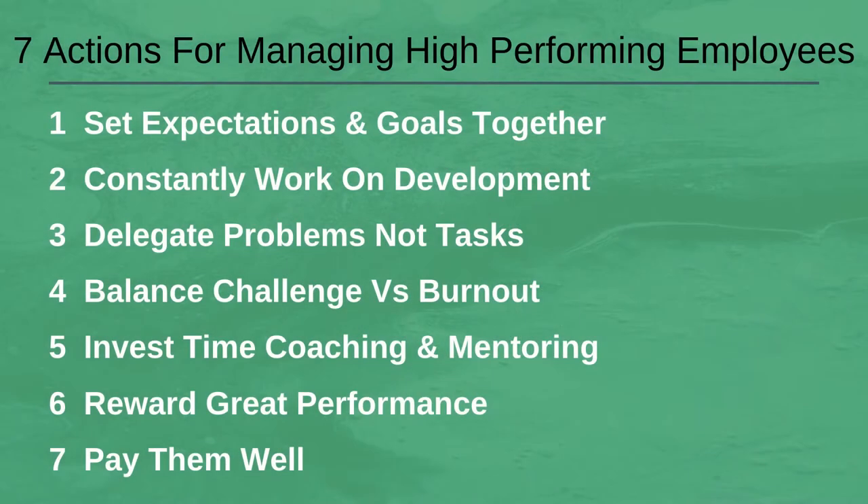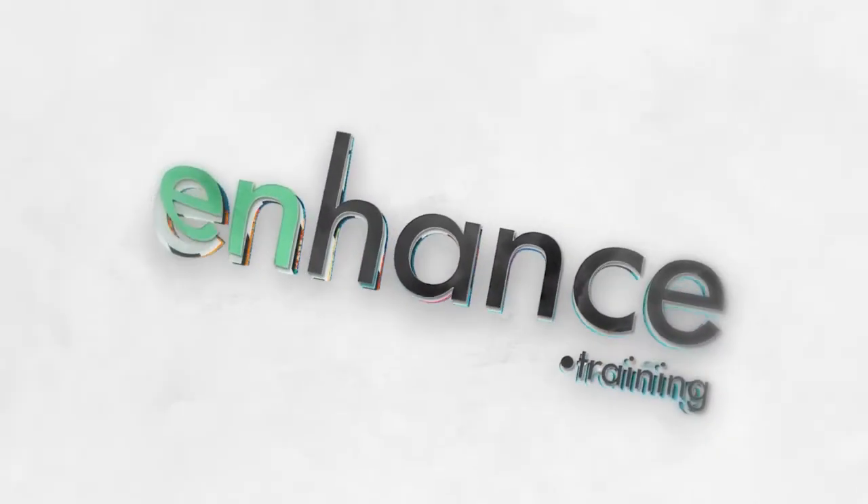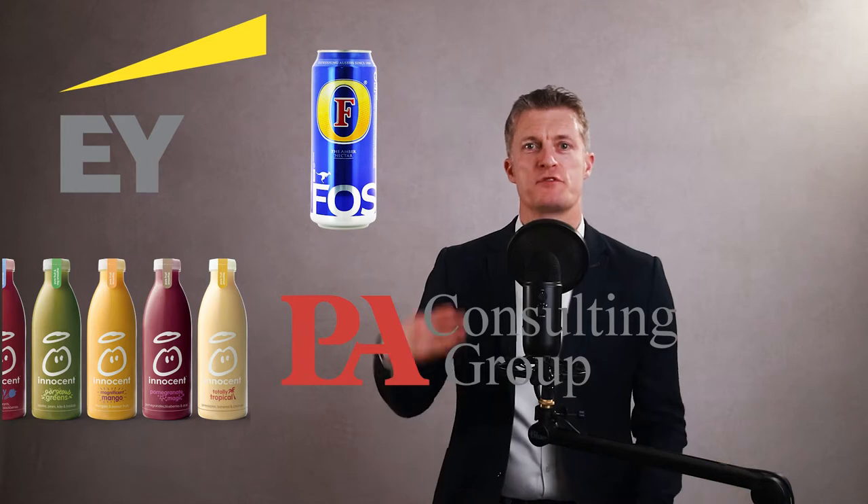I'll take you through 7 actions that I found to be super important in managing high performing team members, and for each action I share tips on how to put each into practice. My name is Jess Coles and I've had a 25 year management career in corporates and household names through to SMEs, and I've had the pleasure of managing many high performing employees in my career.